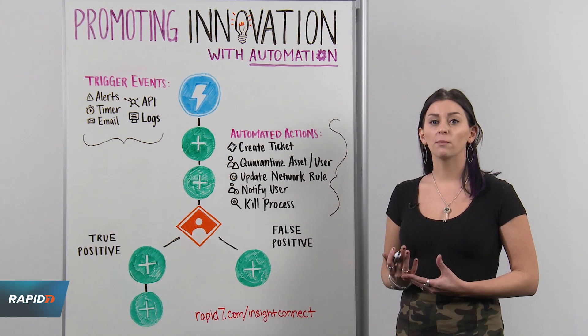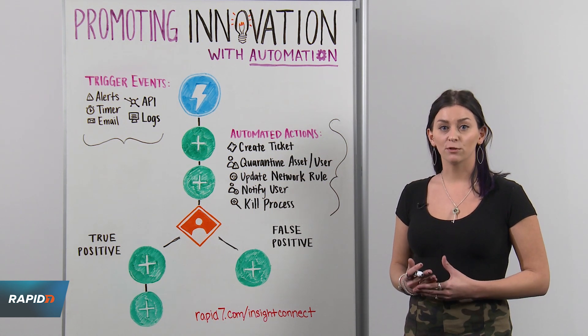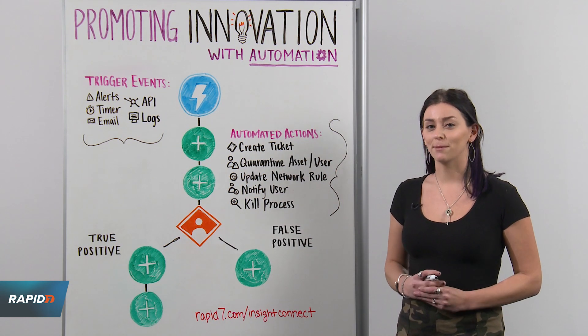To learn more about how automation can promote innovation, request a demo of Insight Connect today or ask us for more information. That's it for today's Whiteboard Wednesday. We'll see you again next time.